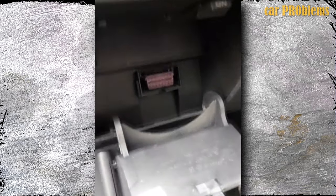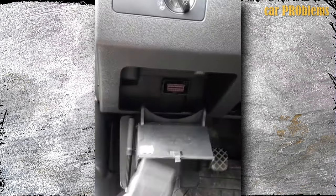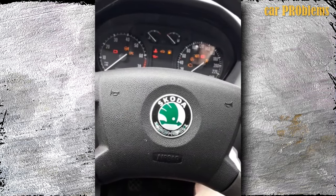This is because the engine control module does not always recognize a bad MAF sensor. However, if your check engine light is on, you should use an OBD2 scanner to check the diagnostic trouble codes first.